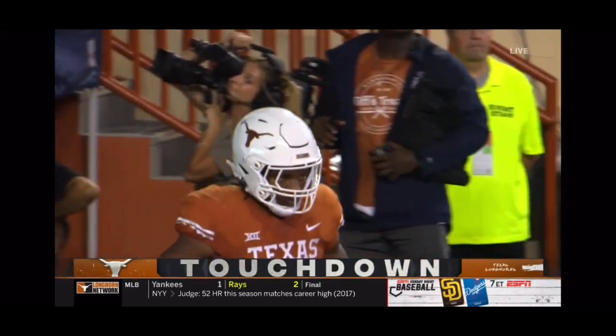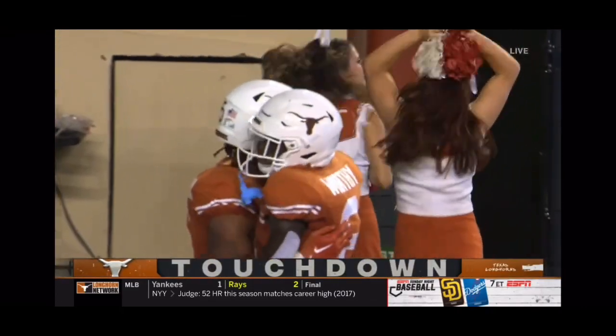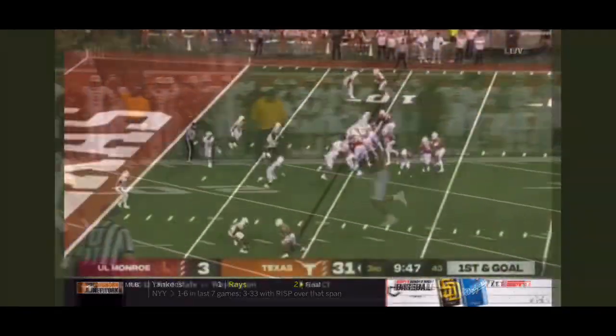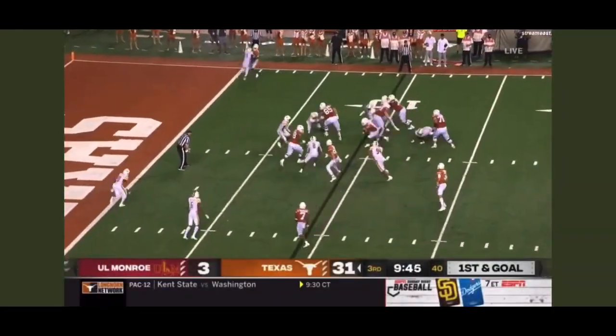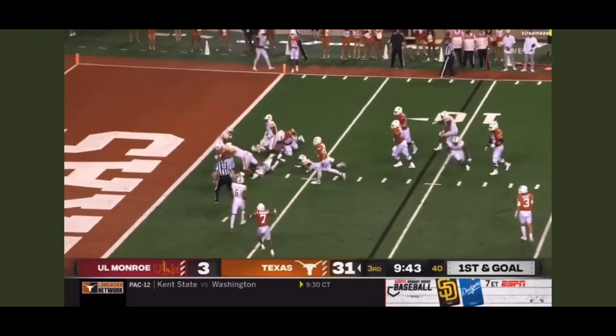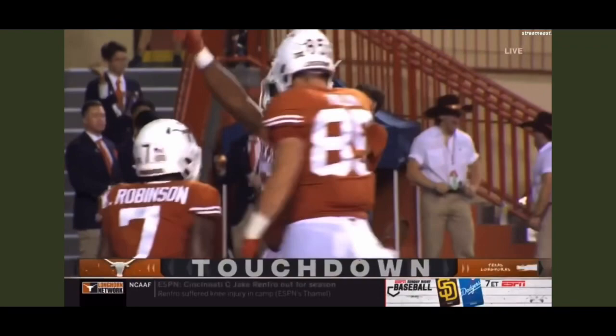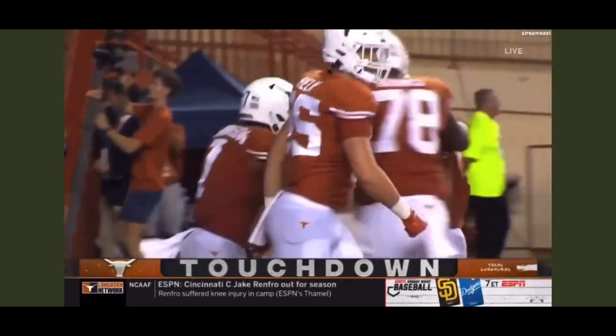Bijan Robinson set up by a block by Jordan Woodington. Running back to catch the ball out of the backfield. Keelan Robinson in motion to carry to Bijan Robinson. How does he do it? That's Houdini — slipping, sliding, and finding six.